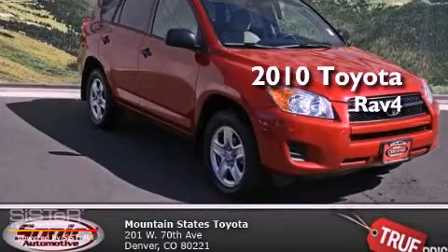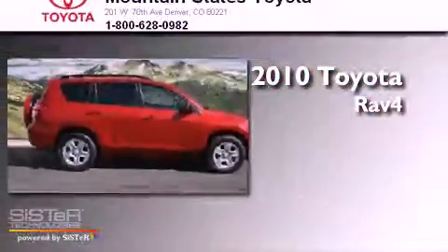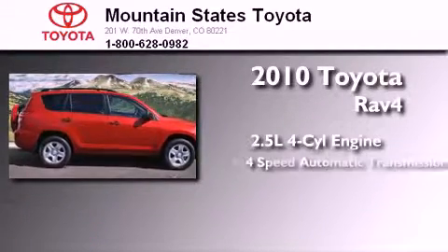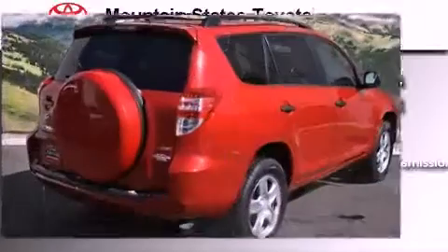This is a certified pre-owned 2010 Toyota RAV4. It has a 2.5-liter four-cylinder engine, a four-speed automatic transmission, and four-wheel drive.